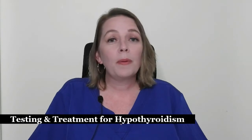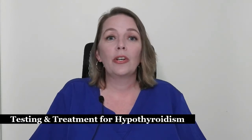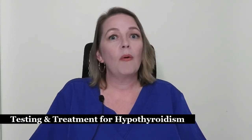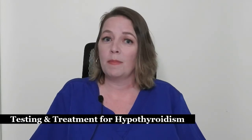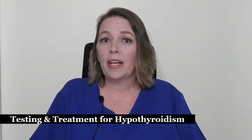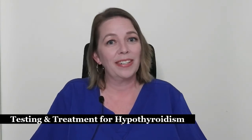When taking your thyroid medication, you should continue to take your prenatal vitamins because they contain iodine, which is necessary for good thyroid function. However, your thyroid medication should be taken early in the morning on an empty stomach, because most vitamins and other medications will interfere with how well your thyroid medication works.